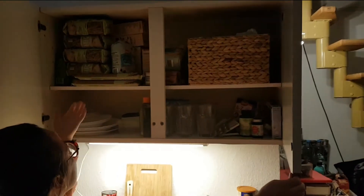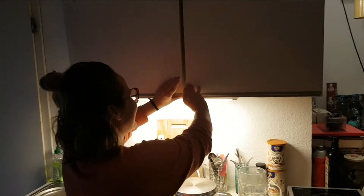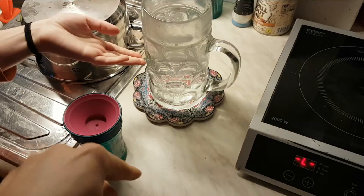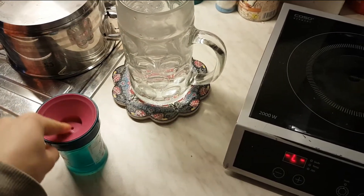Up here we also store all our other food things. In any case, just drink out of this glass here that clearly needs to be washed.